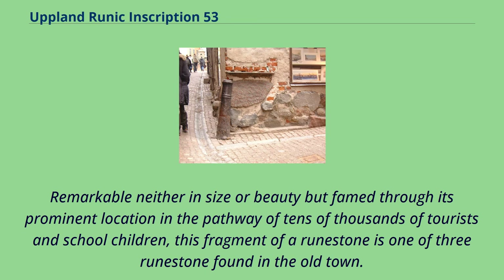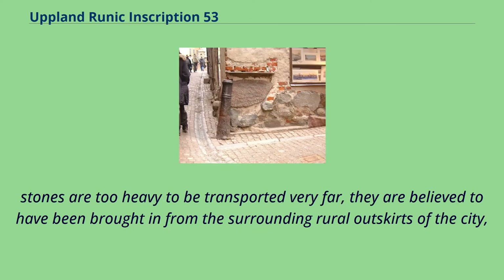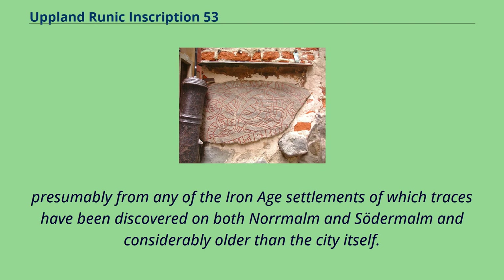This fragment of a runestone is one of three runestones found in the old town. As preserved written records from the old town give no hints of a developed knowledge in writing and reading runes in Stockholm, and as these stones are too heavy to be transported very far, they are believed to have been brought in from the surrounding rural outskirts of the city, presumably from any of the Iron Age settlements of which traces have been discovered on both Normand and Södermalm, and considerably older than the city itself.